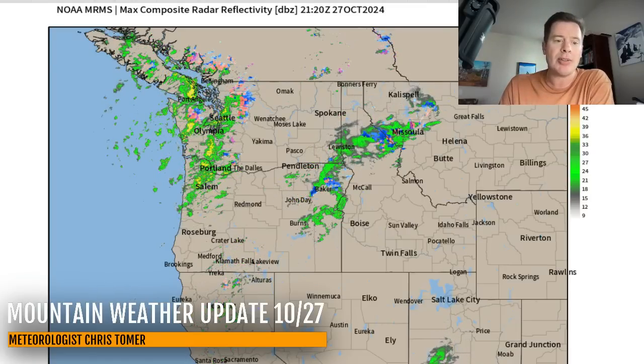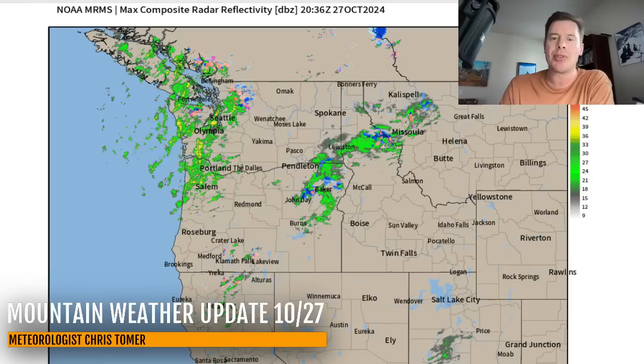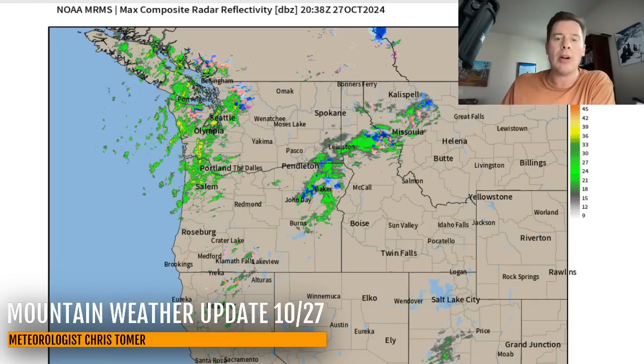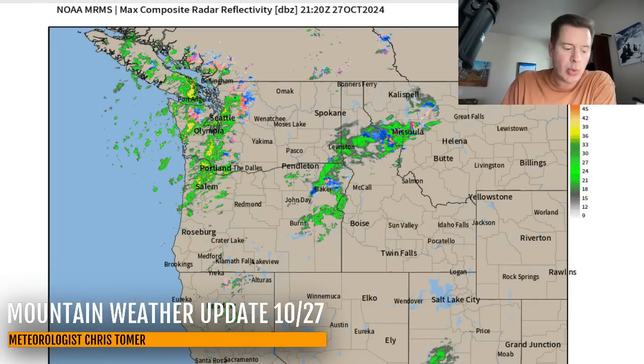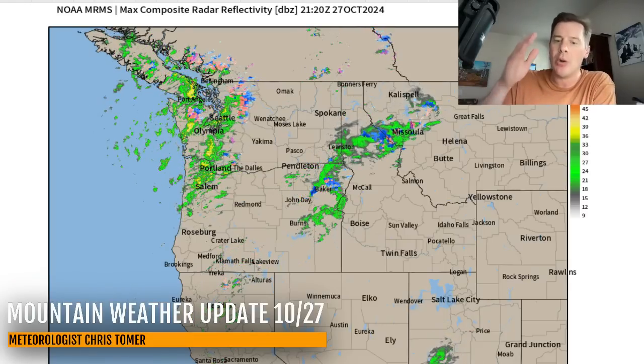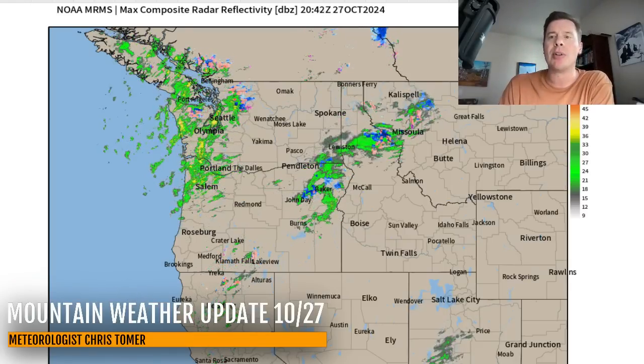Already pushing rain and snow into Idaho and also western Montana. Eventually this whole low with a cold front will rotate down between October 28 and 30 and affect the rest of the Intermountain West - Wyoming, Utah, and also Colorado.